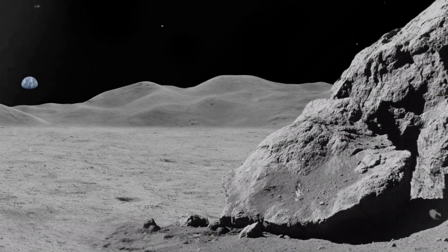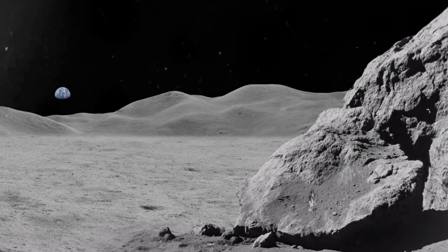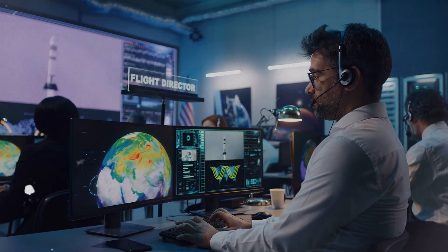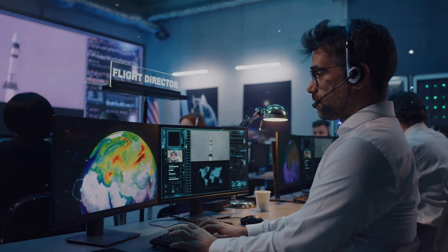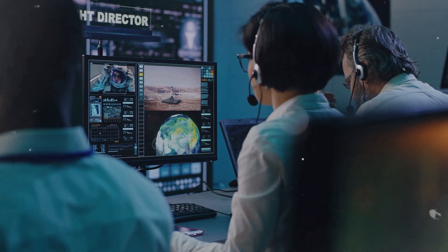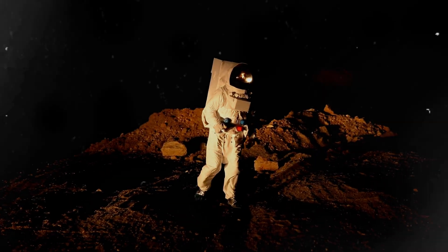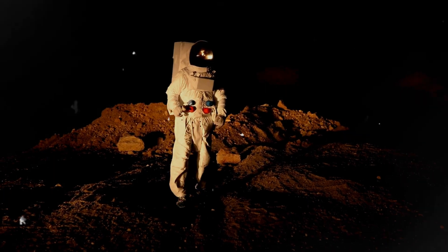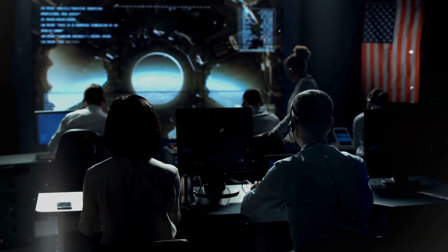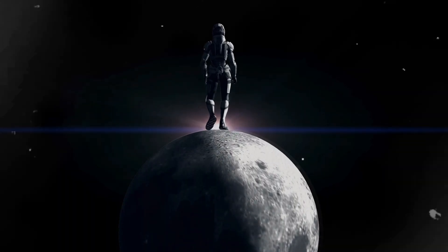One of the most fascinating aspects of the Clementine mission is how it continues to influence lunar exploration today. The technology tested and the data gathered have informed a new generation of missions. For instance, NASA's Artemis program, which aims to return humans to the Moon by 2024, is building on the foundations laid by Clementine. The Artemis missions plan to establish a sustainable human presence on the Moon, using the knowledge gained from past missions to ensure success.